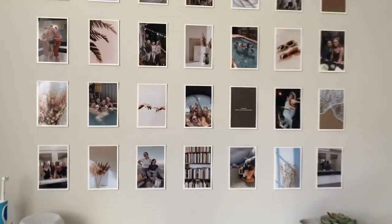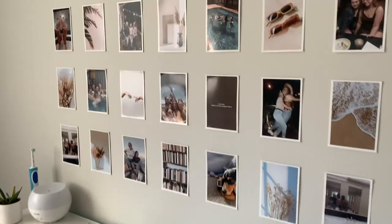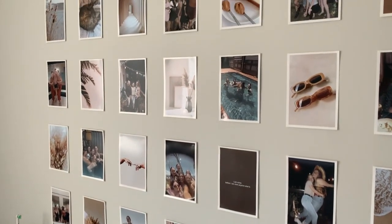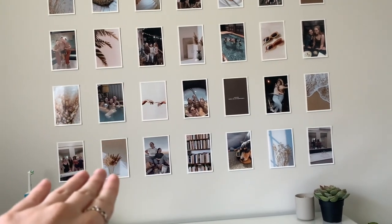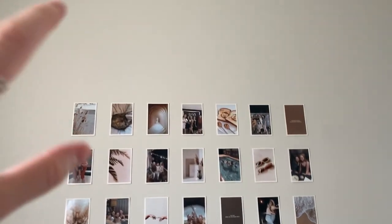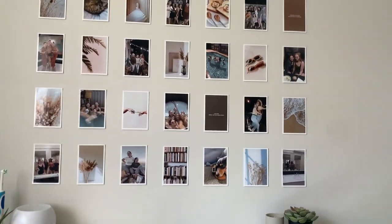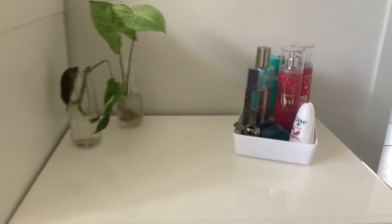The newest addition is this photo wall. I printed out all these photos — I think they're 6x4 with a white border. I have photos of me and my friends alternating with aesthetic photos off Pinterest, so I can keep adding more as time goes on. These are just the photos that were worthy enough to go on my wall.